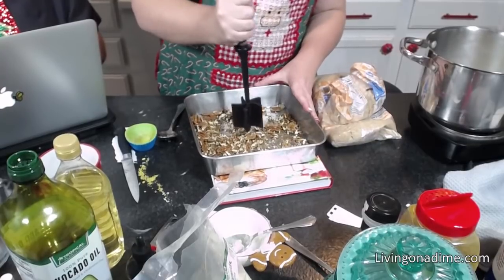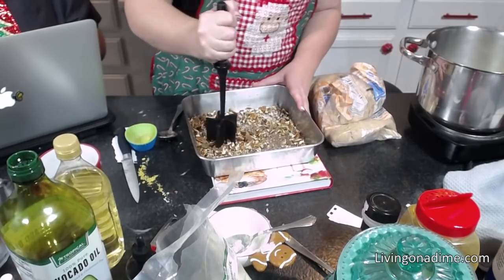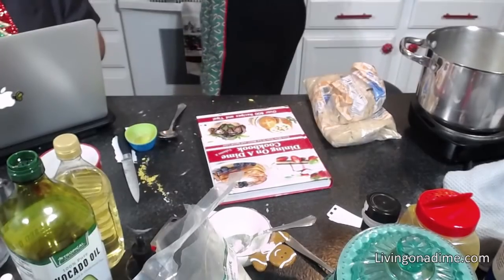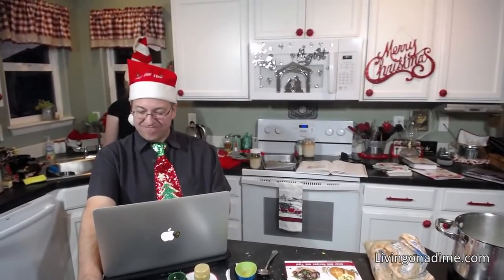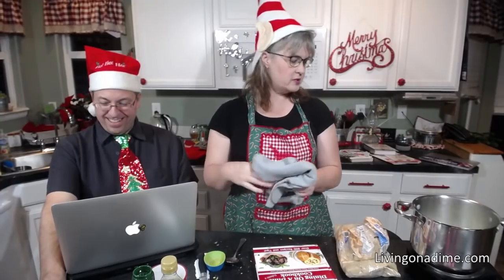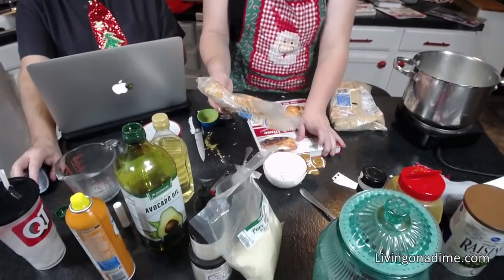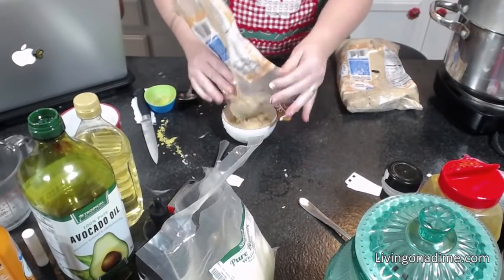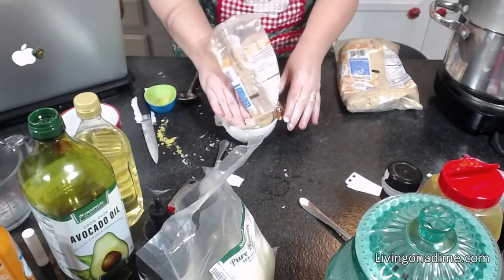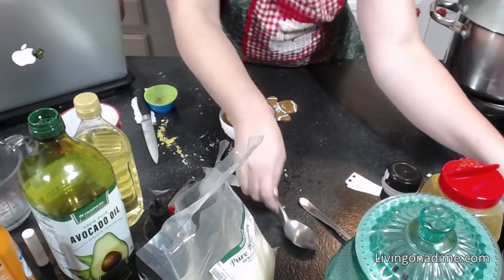I'm putting in 3/4 cup of brown sugar. For brown sugar, you always want it to be packed. My butter is almost all melted, so I'm adding my brown sugar now. Normally you need to cook this 7 minutes at regular altitude, but I'm at high altitude so it takes me about 8.5 to 9 minutes.